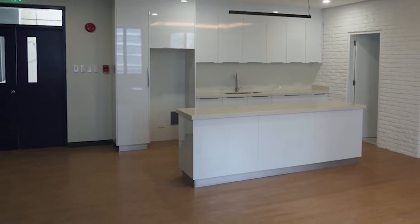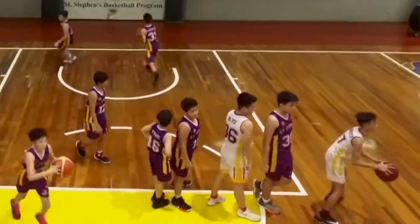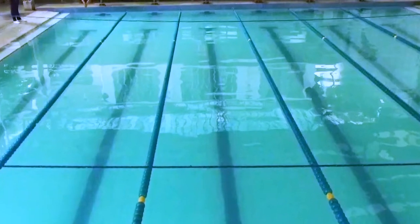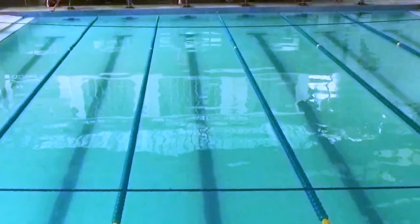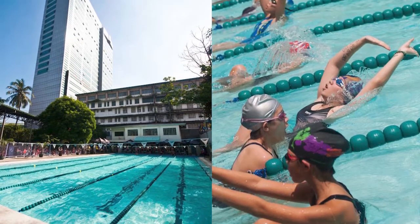St. Stephen's has two gyms large enough to play basketball. The third gym is ideal for our volleyball, badminton and table tennis. We count ourselves most blessed to have a swimming pool. Every Stephanian takes swimming lessons, a life-saving skill.